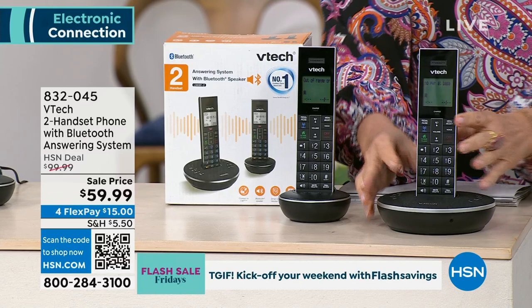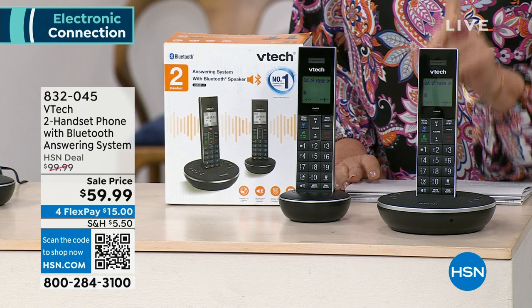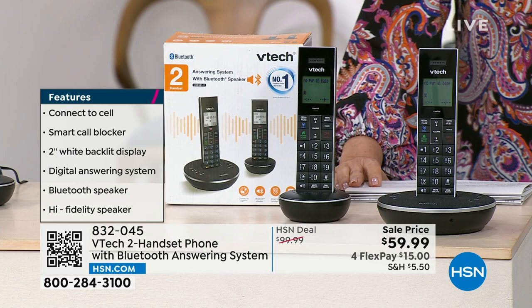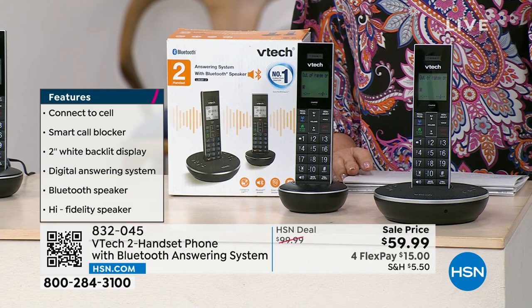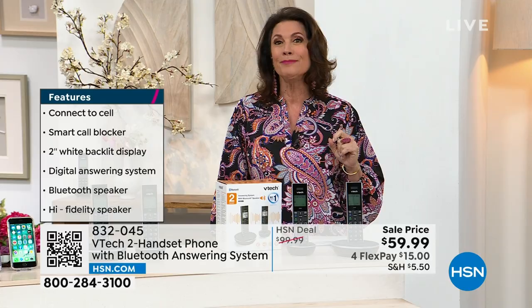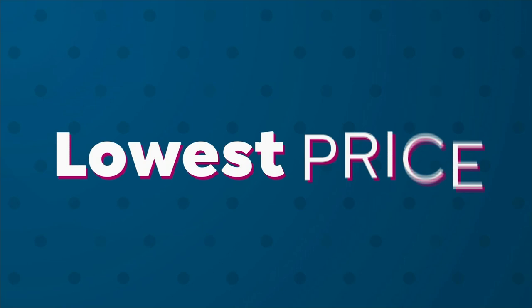The other feature you have is smart call blocking — a lot of the calls you do not want to take don't even make it to the ring. You're getting two handsets for the lowest price we have ever done — under $60, on four flex payments. If you haven't signed up for that HSN credit card, sign up, get approved, and you get $40 off — that would be crazy value at about $10 a handset. Bill Duggan is joining us again.